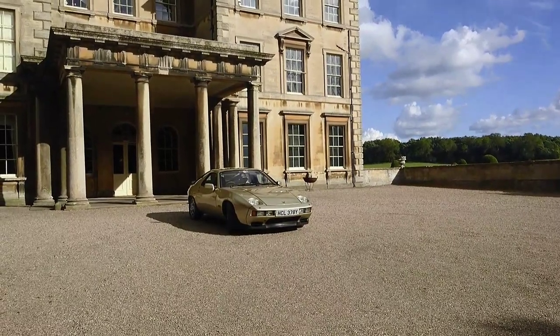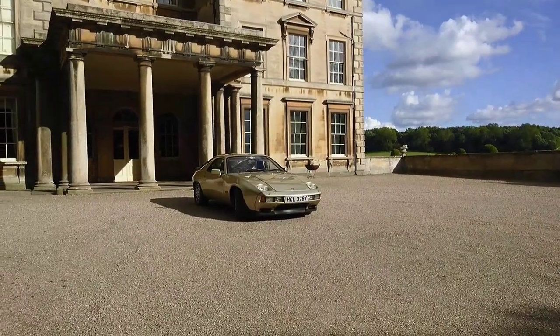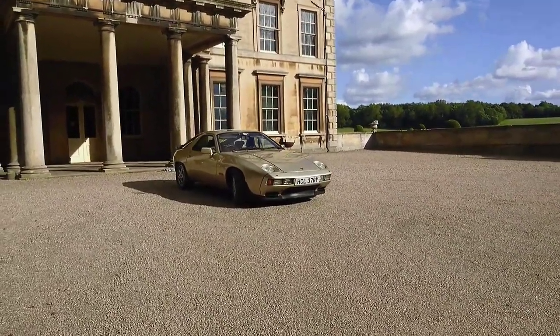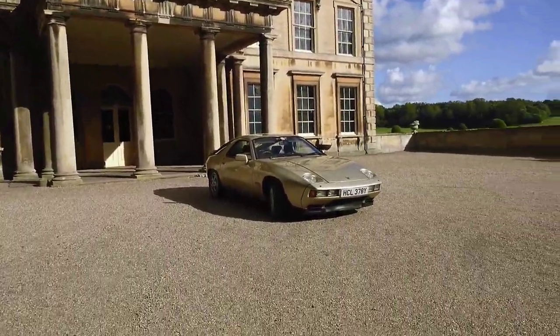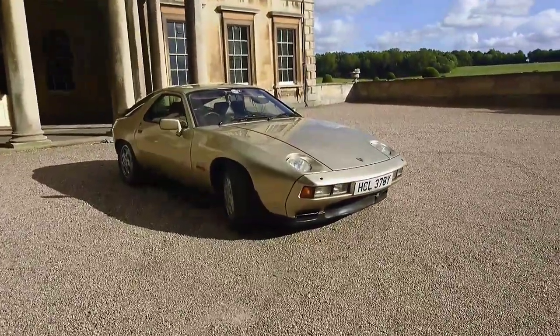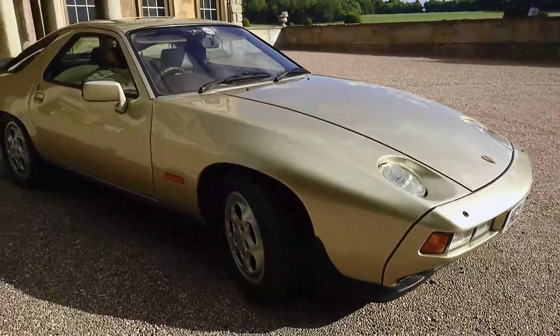Hi and welcome to the advert for my 1982 Porsche 928S. We're here today at the lovely Prestwold Hall in Leicestershire, who have been kind enough to let me use the front of this gorgeous building to take some nice photos of my car. I think a car like this deserves it because it is very nice. So let's kick off by having a quick walk around the body.